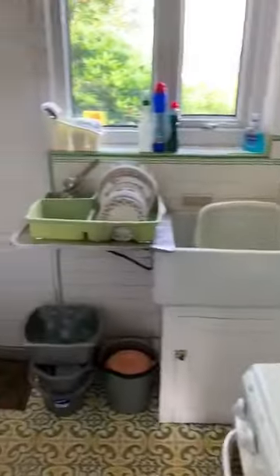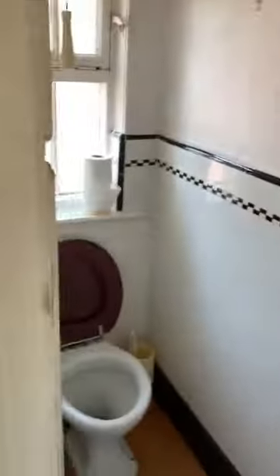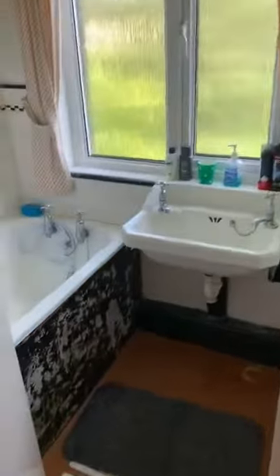The kitchen, as you can see, is very basic. There's a pantry under the stairs and then up to the first floor. Immediately on the left is a separate toilet and bathroom, and there's a linen cupboard.